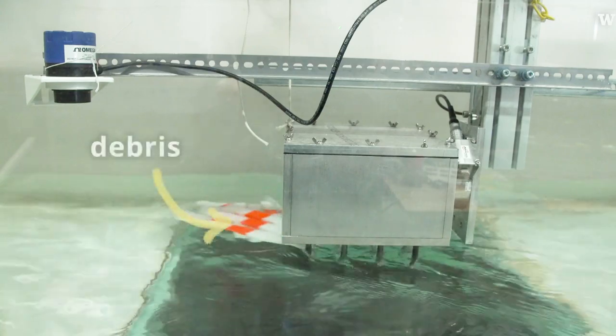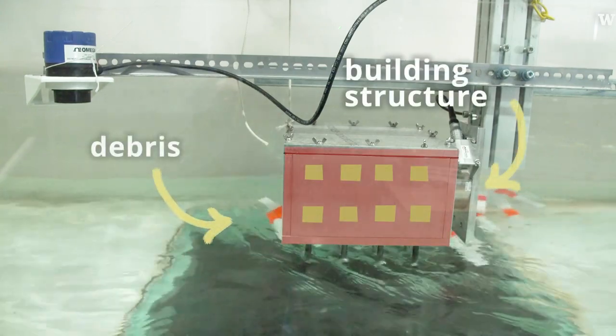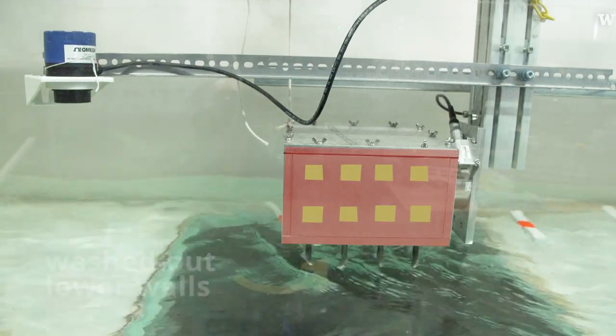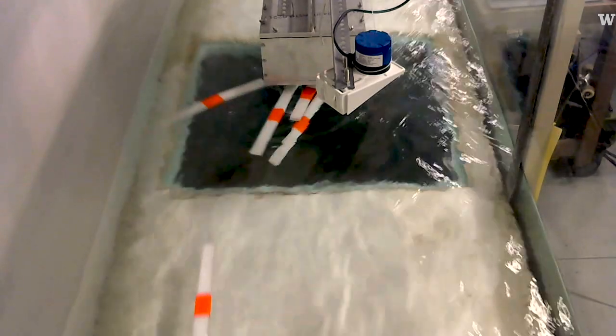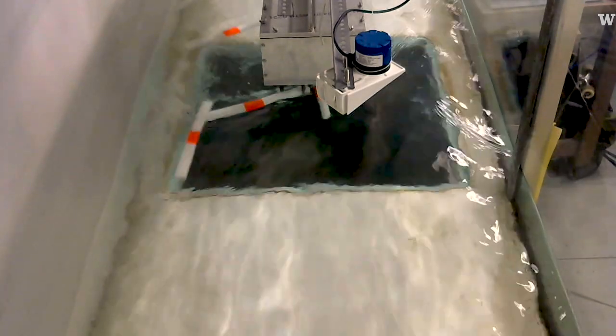What we decided to do is scale that down and put together a structure that can capture two main things we're looking for with a tsunami: debris impacting the structure, and — if a tsunami were to come through and wash out all of the lower walls — you may be left with something like what we have here, and then the subsequent damming effects where it hits and gets stuck.